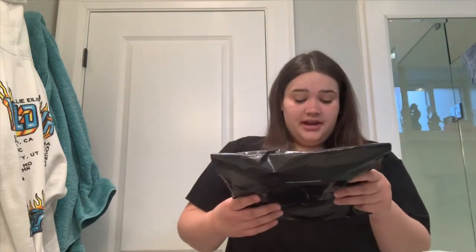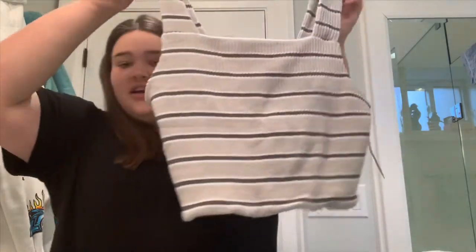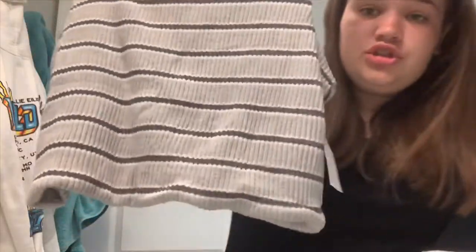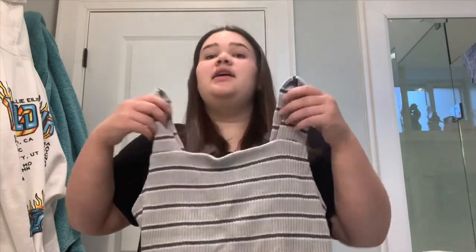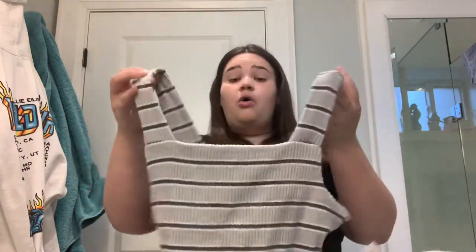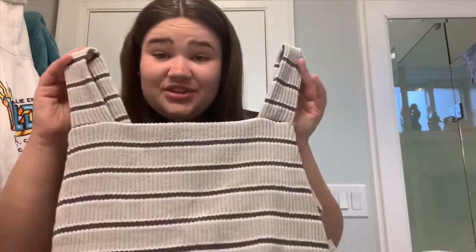I got another package in the mail today — it's from American Eagle. We're going to open it up and see what it is. These are so hard to open. Don't worry, I Lysol everything so everything is clean. Oh my gosh, it's the tank top I ordered — it is so cute! Look at it! It's the front. It's kind of weird — it's like fluffy. The other one I have is not fluffy, but this is super duper cute. It's like a box neckline and it's lower in the back. This will be so cute with like a pair of black ripped jean shorts. I'm so excited to wear this.